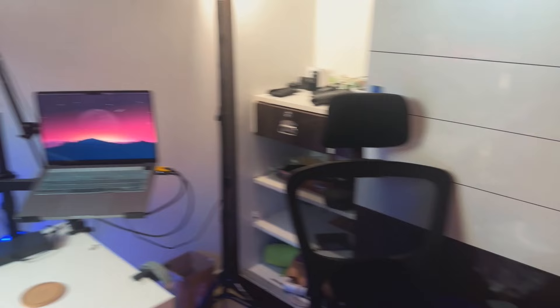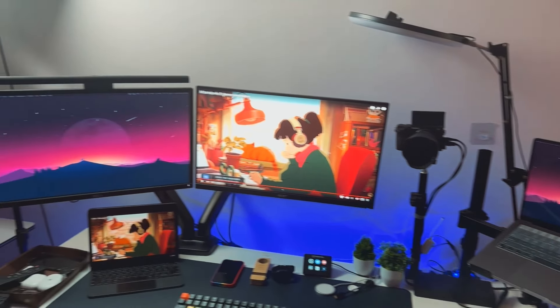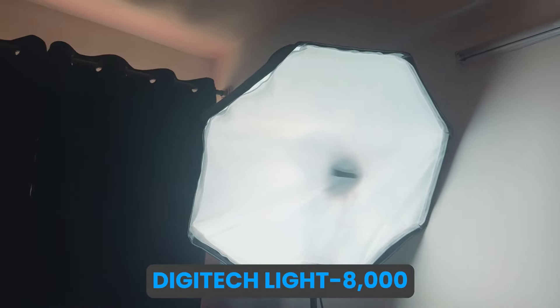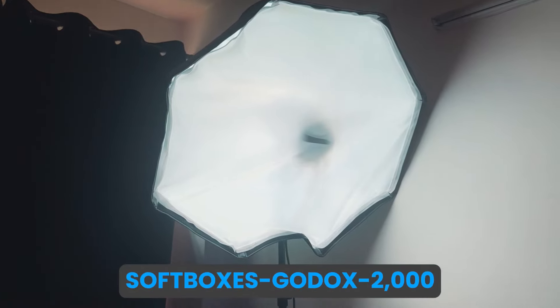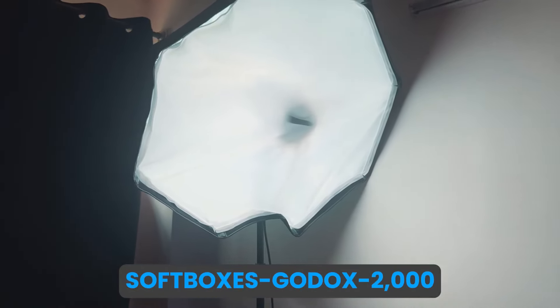After that we go to the chair — this is the Greensole basic office chair. My gaming chair is at the Noida setup. This Bangalore setup I built in the last one year since I moved here. After that we go to the light — this is a Digitech light and we have used it with a Gordox softbox.